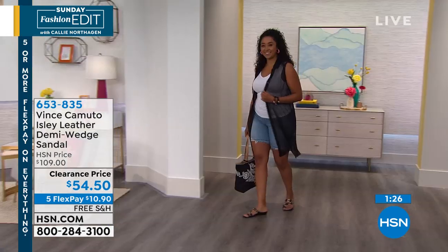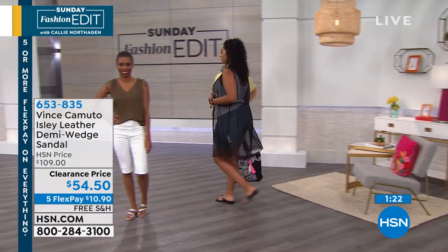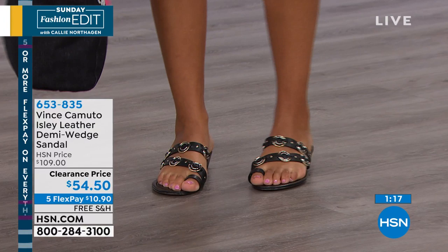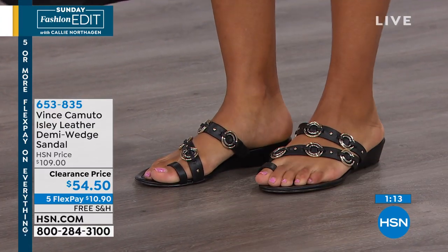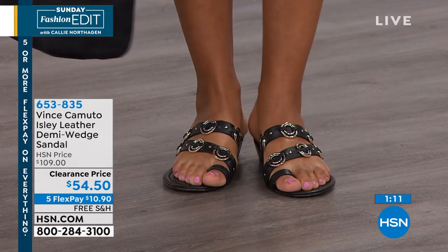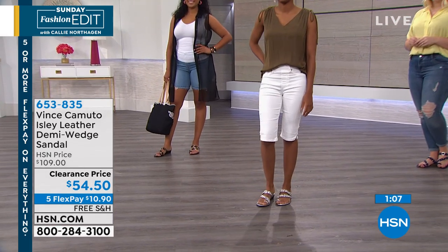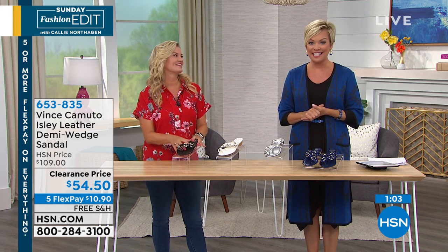With so much summer still upon us and a heat wave making the country miserable, you're going to be able to wear this sandal for months and months. Enjoy. Free shipping and five flex on everything, even clearance. Even our fashion secrets kit had five flex on a $12 purchase. Today's a great day to put a bunch of things in your basket — everything will get delivered to your front door in a couple of days.